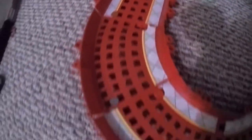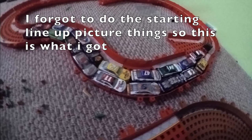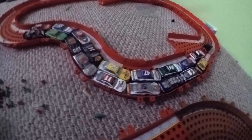Let's see our starting lineup. Starting in row 1, we got Brad Keselowski and Kyle Busch. Starting in row 2, we have Joey Logano and Kevin Harvick. Starting in row 3, we have William Byron and Jimmy Johnson.